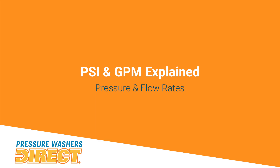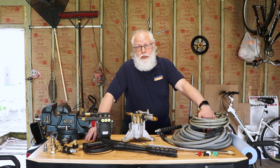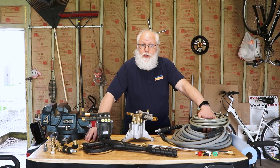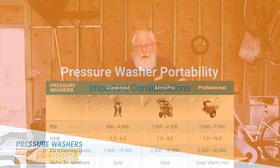Is PSI or GPM more important? They both are. If you're looking to wash really dug-in dirt or stained areas, you want that pressure. The gallons per minute — the volume of water behind that pressure — also aids in cleaning surfaces much faster. A lot of people now get into soft washing, which means lower PSI but a higher flow rate and higher GPM, so you're not damaging anything. We also list cleaning units on the website — that's PSI multiplied by GPM — which gives you an idea of how fast you might clean a job. The higher the number, the faster you're going to work.